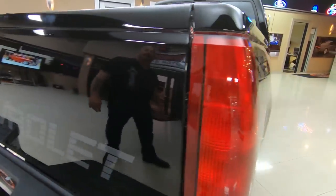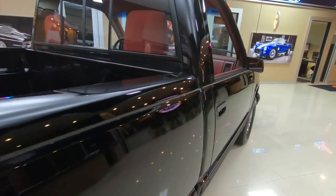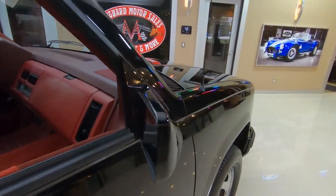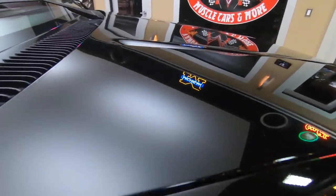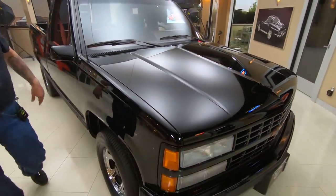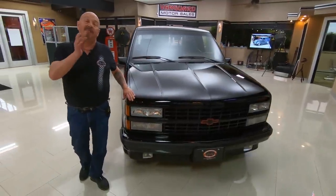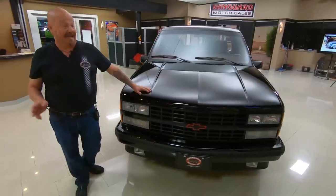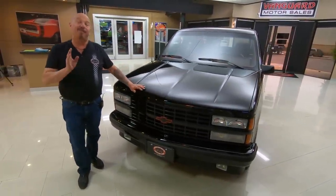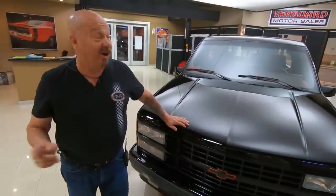At Vanguard Motor Sales we don't do any consignment whatsoever — that means we own this beauty, so you can bet we spend the time to check out all of our vehicles. We bring in between 40 and 50 new units every month, so we've always got new stuff coming in. Check us out on Facebook, YouTube, and VanguardMotorSales.com. I've got about 35 years of experience in the business and I'm going to put that to work for you helping you pick out your dream car or truck.